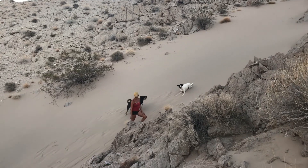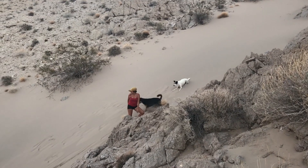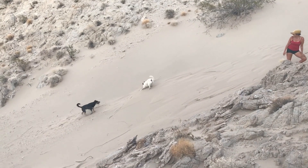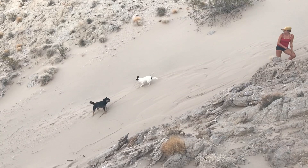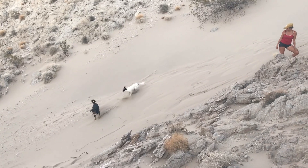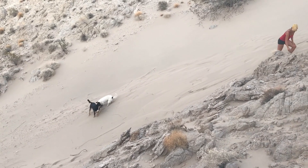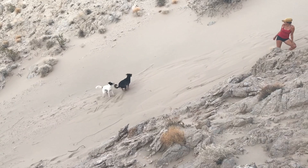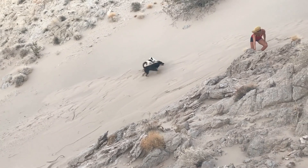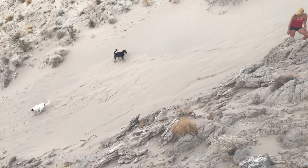You throw a stick down the hill and see if he can get it — he just likes running. He's gonna freak! He'll find a stick no matter what. It's too fun, isn't it guys? Come on, there you go! Go go go go!